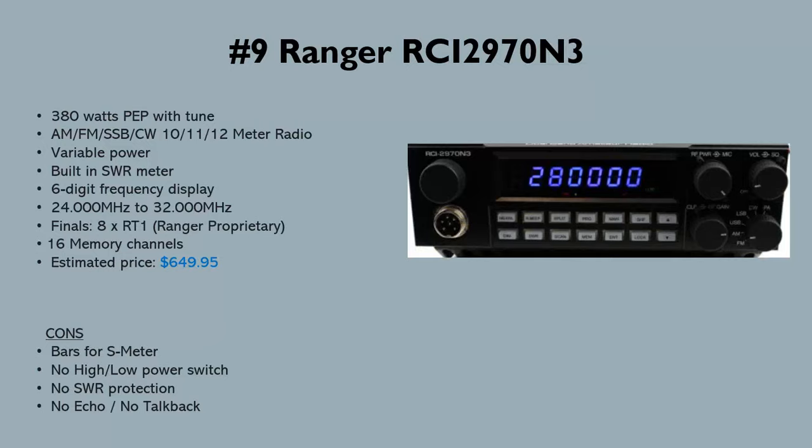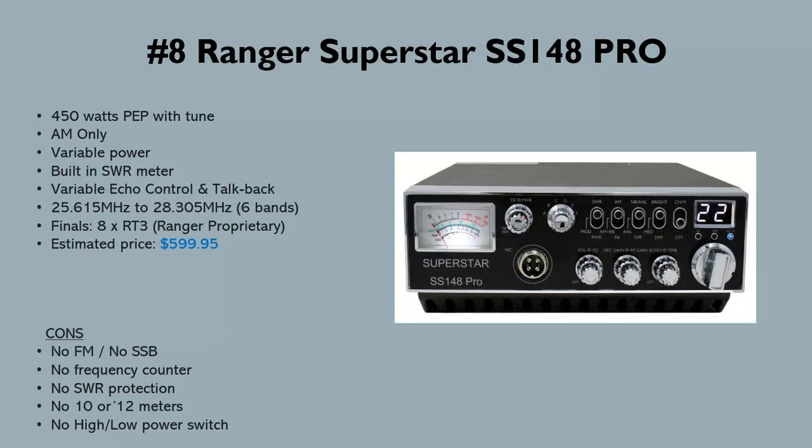Number 8 on the list is the Ranger Superstar SS148 Pro at around 450 watts. It has eight RT3 transistors for finals — Ranger proprietary — with an estimated price of around $600. This is the only AM-only radio on the list. Towards the end of the video I have a cost-per-watt comparison, and this one is actually one of the better radios for dollars per watt, which makes sense since it doesn't even have sideband.